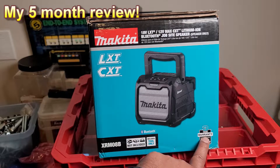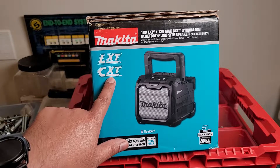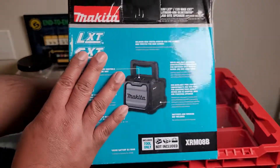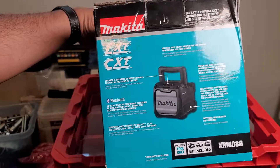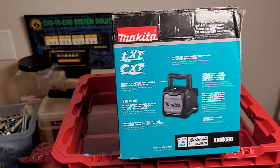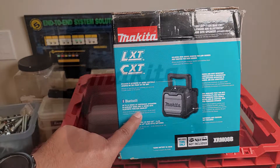It supports both the LXT 18-volt battery platform and the 12-volt CXT battery platform, allowing for great versatility. Just in case you're doing some cabinets and only brought your 12-volt batteries, or you need more power for bigger construction jobs and only brought your 18-volt batteries, the speaker can handle either platform with ease.